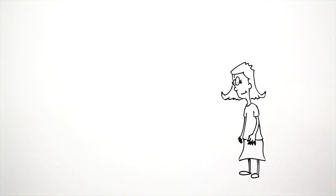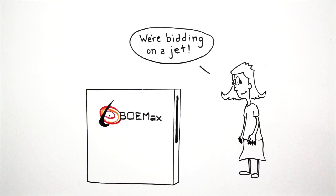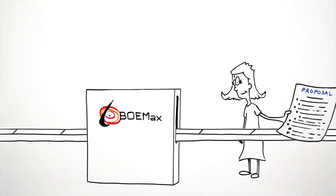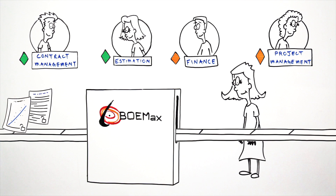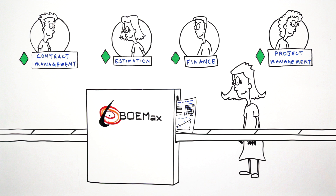Fortunately, Jen and her company find BOEMax just in time for an important new project. She gets up to speed in no time and uses it to automatically break the statement of work into a proposal outline. Jen quickly assigns tasks and tracks progress in real time, while her teammates all work on their piece of the proposal simultaneously, using various estimating and pricing models and entering and locking down data so Jen doesn't have to worry about errors later on.